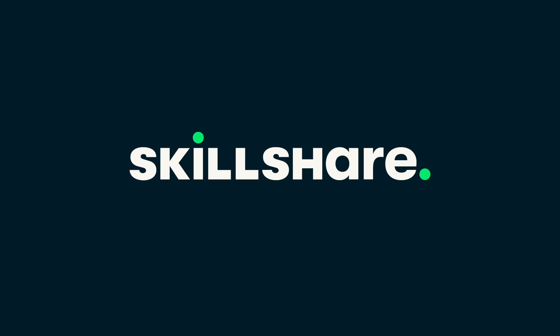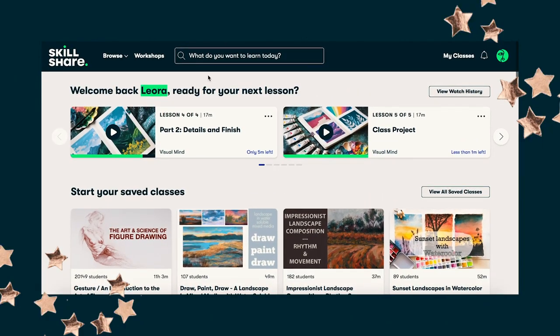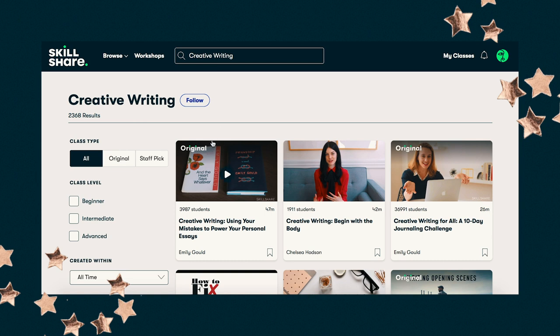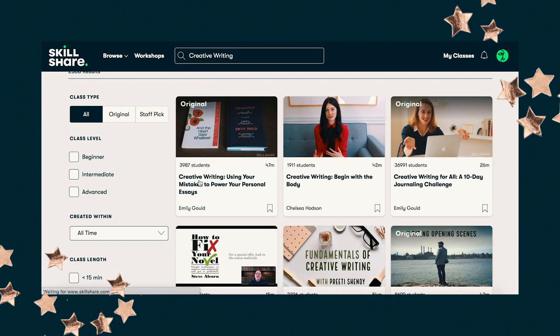I want to thank today's sponsor, Skillshare. Skillshare is an online learning community where millions of people come together to learn new things. There are so many classes surrounding video, graphics, illustrating, painting, and also writing — I discovered that recently. I've been using Skillshare for painting things and then I realized there are also writing classes on there. If you watch my vlogs you know I also do creative writing and I'd love to write a book someday.